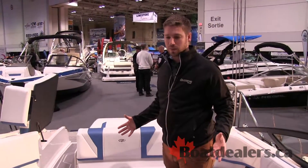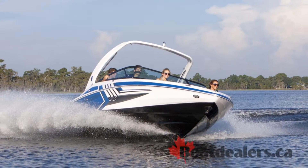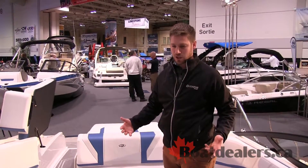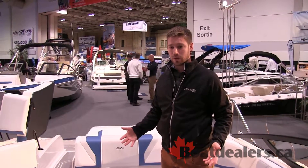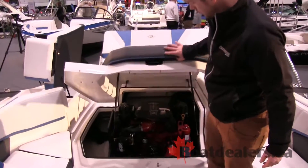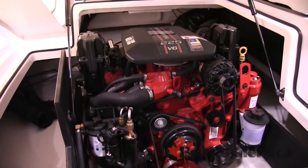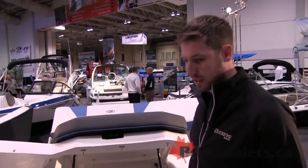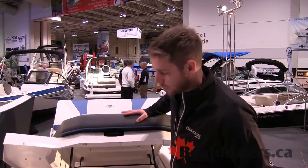One of the nice things about Regal Boats is that they have Fast Track Hull technology. It's got a step in it and a lot of inverted chines — a really specialized hull bottom — which allows us to run a faster, more efficient boat with a smaller engine. This boat is equipped with a Volvo V6 225 horsepower and it runs really well. You can push a nice big wide 20-foot boat and it gets up and goes, running in the mid to high 40s.